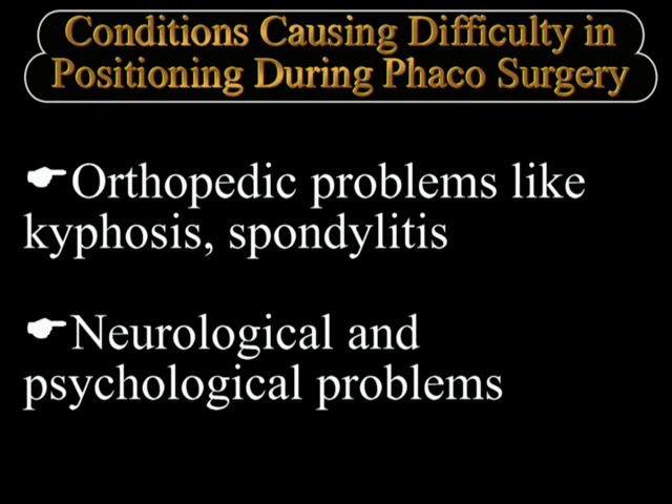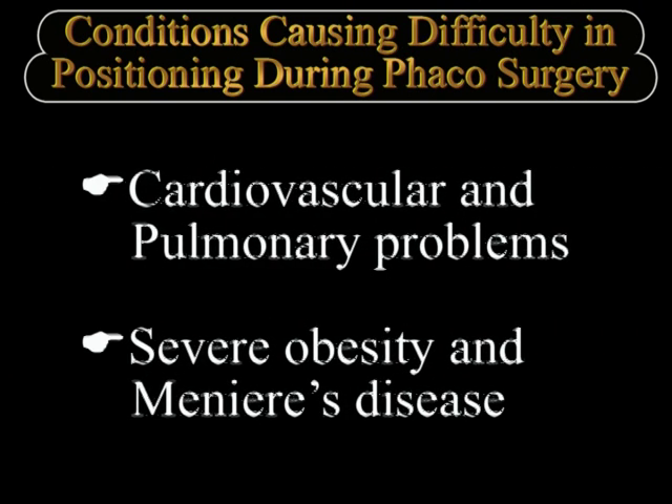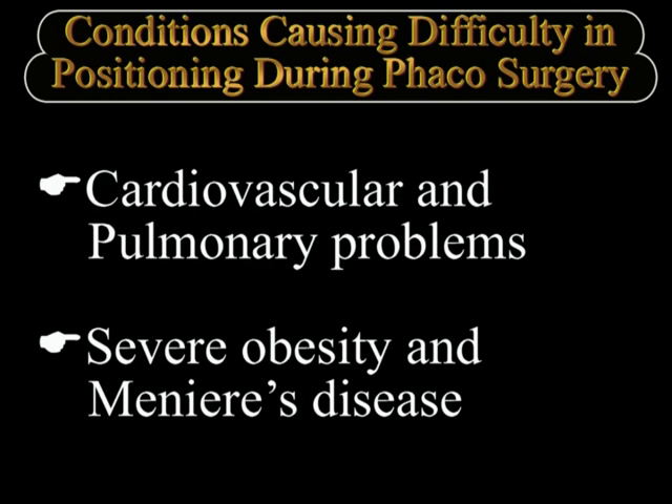There are many conditions that cause difficulty in positioning during phaco surgery, which include orthopedic problems like kyphosis and spondylitis, neurological and psychological problems, cardiopulmonary problems which cause orthopnea and severe dyspnea while lying flat, and other miscellaneous conditions like Meniere's disease which may induce vomiting when the patient lies supine.